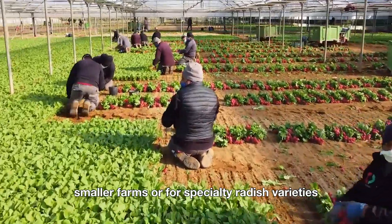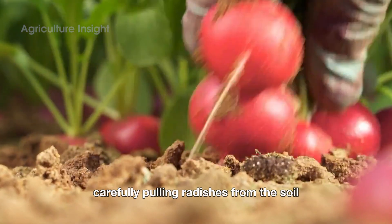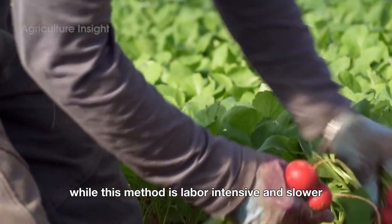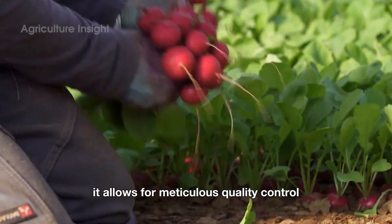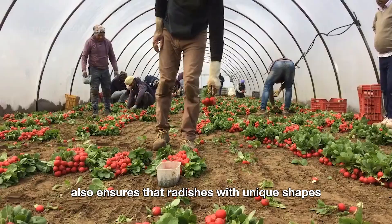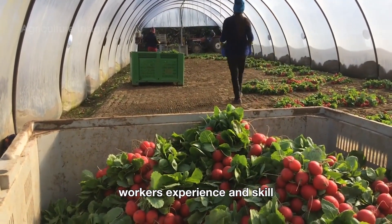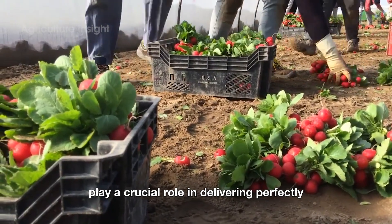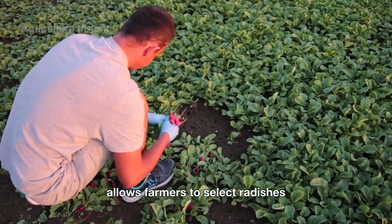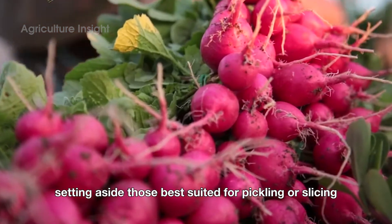In smaller farms or for specialty radish varieties, hand harvesting is still widely practiced. Workers move row by row, carefully pulling radishes from the soil, shaking off excess dirt and inspecting them for quality. While this method is labor-intensive and slower, it allows for meticulous quality control, especially for radishes destined for premium markets. Hand harvesting also ensures that radishes with unique shapes or delicate skins are treated with extra care. Workers' experience and skill play a crucial role in delivering perfectly fresh and unblemished radishes. Additionally, hand harvesting allows farmers to select radishes for specific purposes, such as bunching for farmers markets or setting aside those best suited for pickling or slicing.